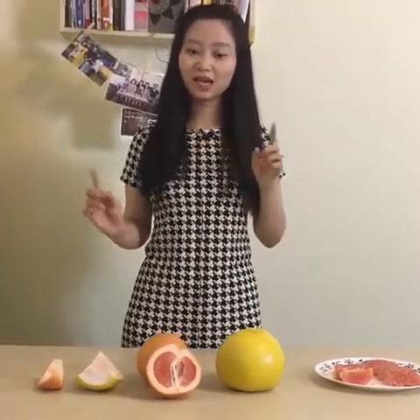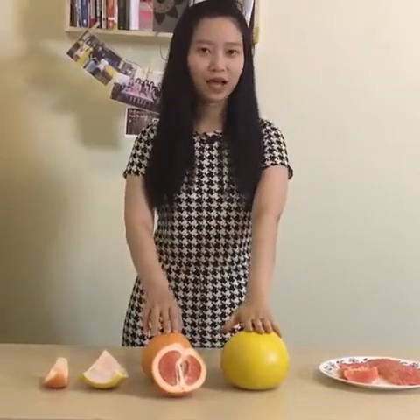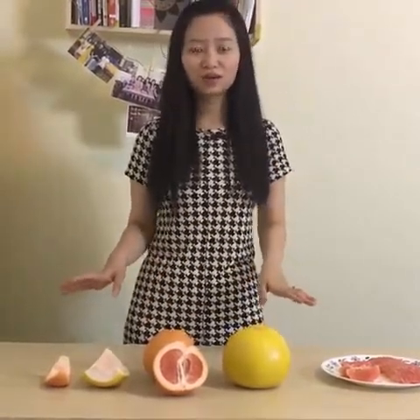Hello, welcome to Asian Food World. My name is Jasmine and today we're going to talk about pomelo and grapefruit and how different they are. Let's get started.